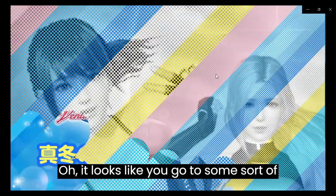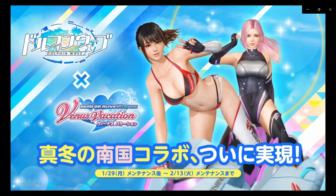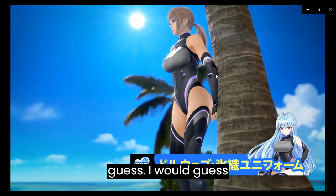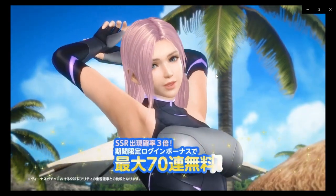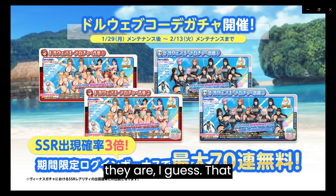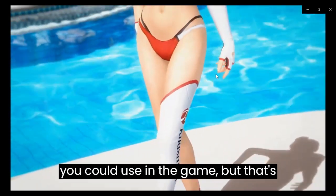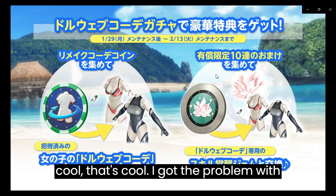Looks like they're doing some sort of promotion or something, with something called Dolphin Wave, I guess. Of course they get these swimsuits or whatever they are, that you could use in a game, but hey, that's cool. I got no problem with that.